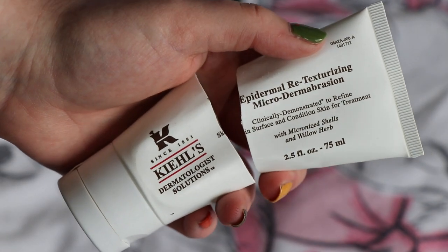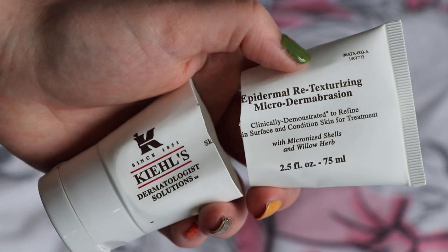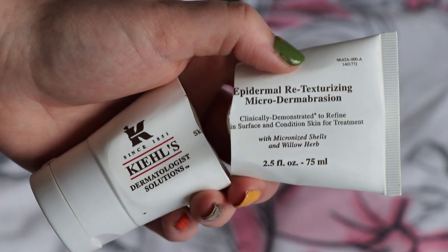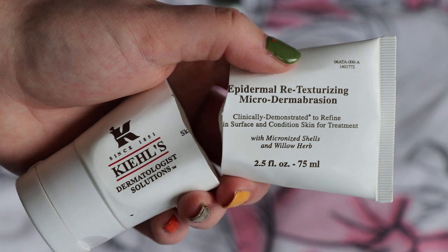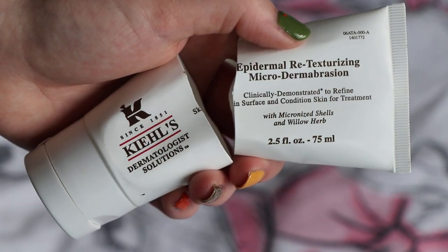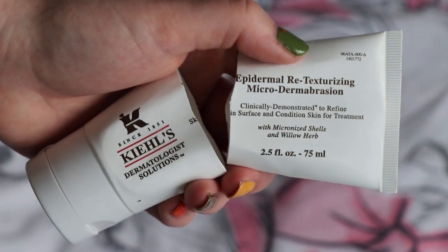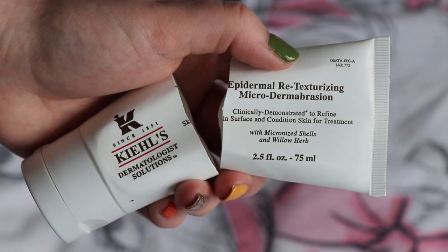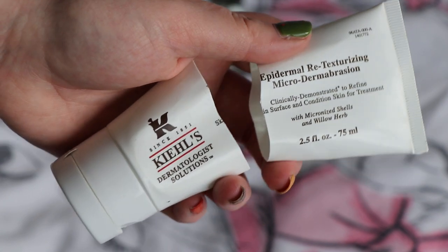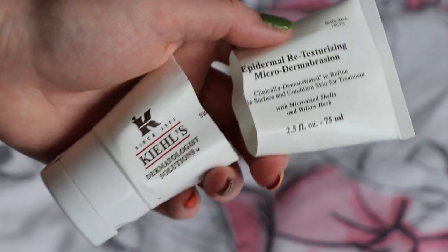Worth $41, I finished this from Kiehl's — their Epidermal Re-Texturizing Microdermabrasion, which is a manual exfoliator. It is absolutely wonderful — super gritty, very small particles, very scrubby. You really feel the difference in your skin when you've used this. I try to stick to chemical exfoliators most of the time because my skin is sensitive, but it's quite oily and I feel you need a good scrub every so often. I don't think I finished any manual exfoliant last year, so it's taken me a year and a half to finish this because I use it so infrequently. When my skin feels rough and needs retexturing, this is the product I go to. If you haven't tried it, go to a Kiehl's store and get a demonstration — get a mini facial if you can. It's a wonderful product.